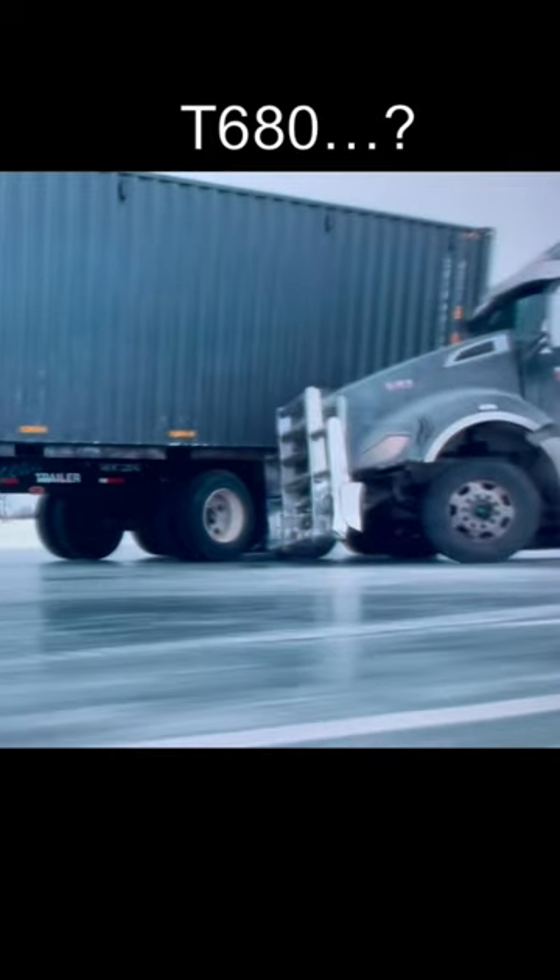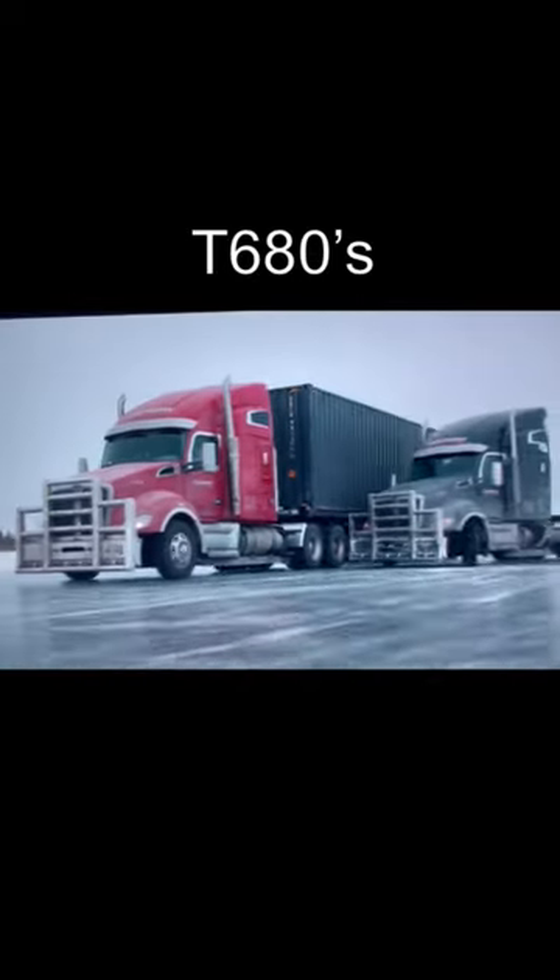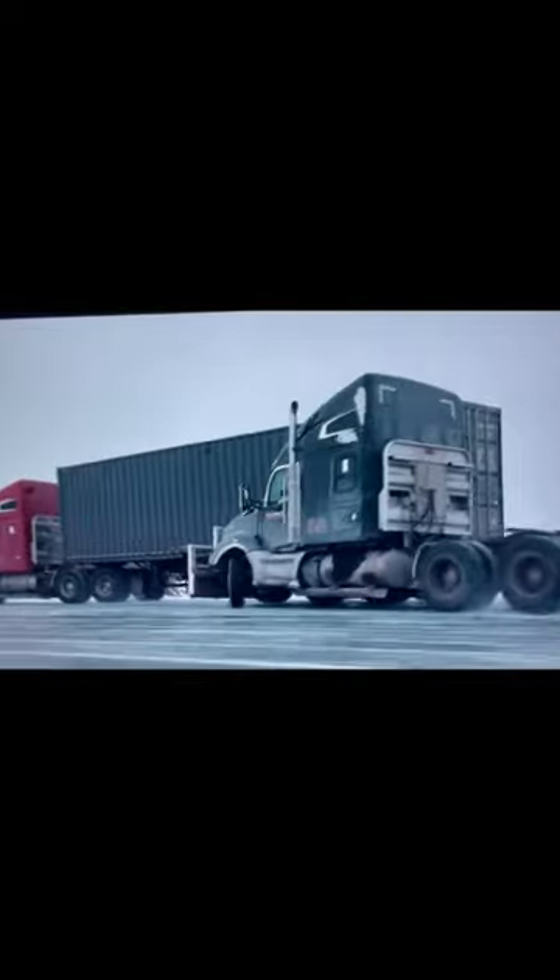And that's not a 990. They switched out both of the main chase trucks to T680s. I guess they figured if they still had a red one and a black one, we just wouldn't notice.